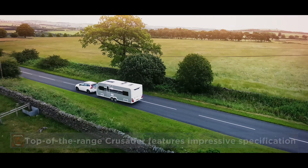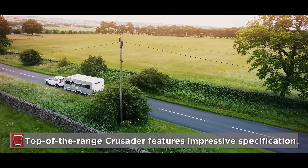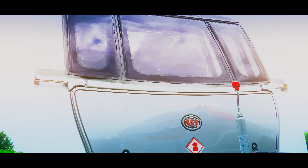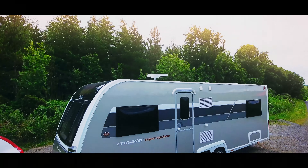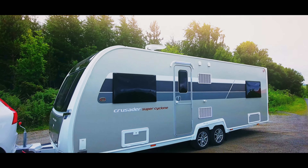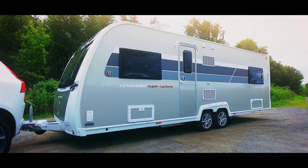Crusader sits at the top of the Eldis range, with an impressive array of specification, plus ingenious practical touches and attention-grabbing style. From the exterior, this is unmistakably Crusader, with unique champagne sides, plus shimmering bronze graphics and badges, which are new for the 2018 season.